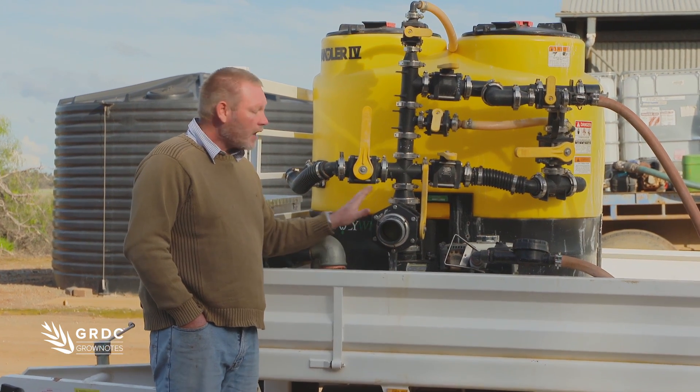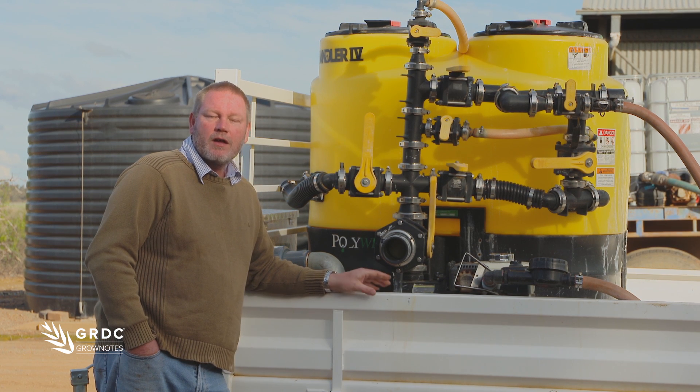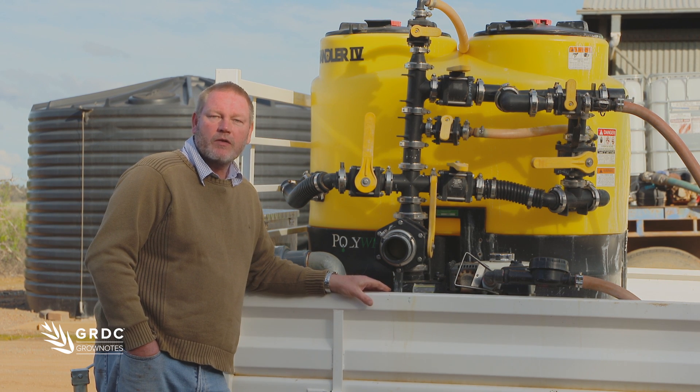Chemical handling systems that allow you to mix and fill much faster can really increase your productivity at relatively low expense.